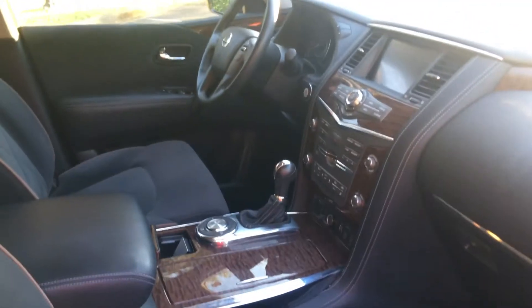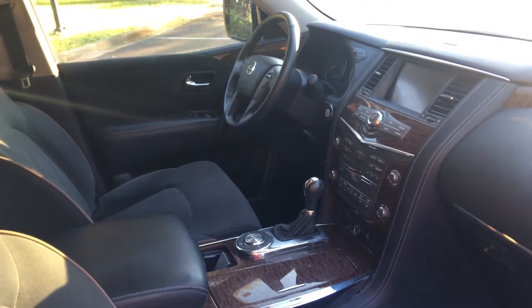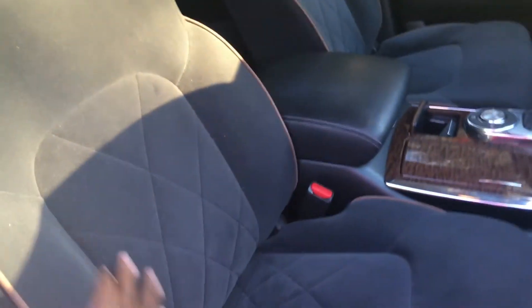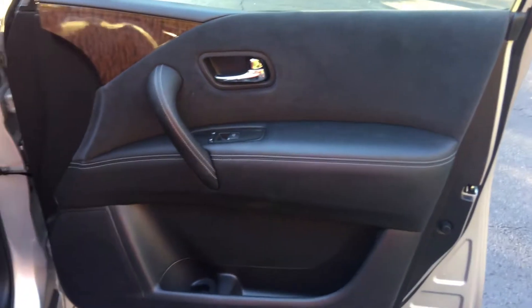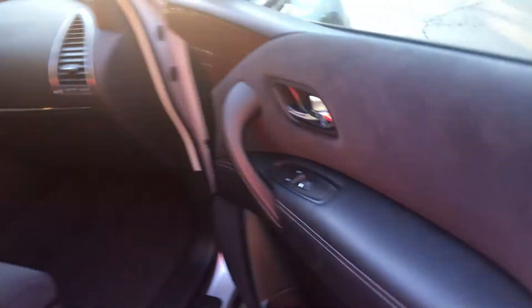And this is what the passenger will see — just look at this beautiful interior, oh my god. These seats, Jesus. And then this door — yeah, I'm in love. But let's go ahead and pop the hood on this beautiful V8 Armada and see what we're dealing with.